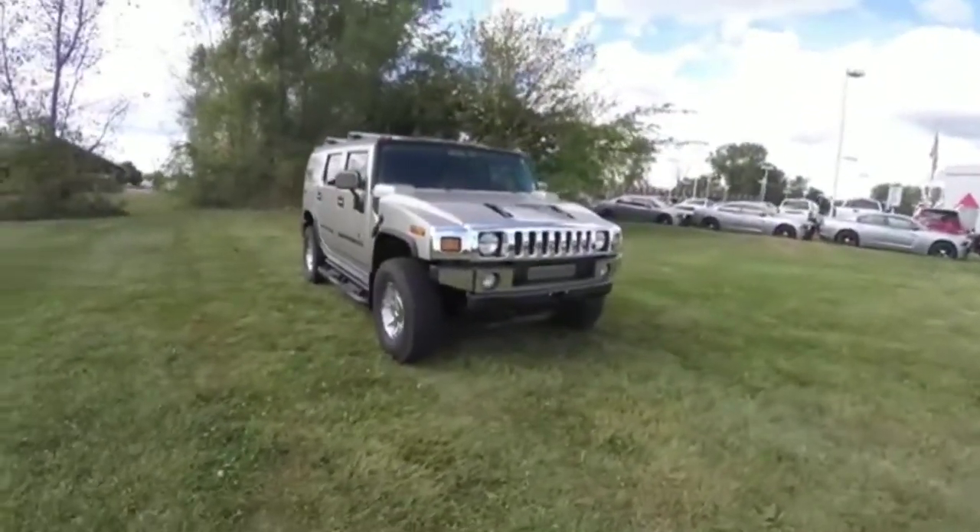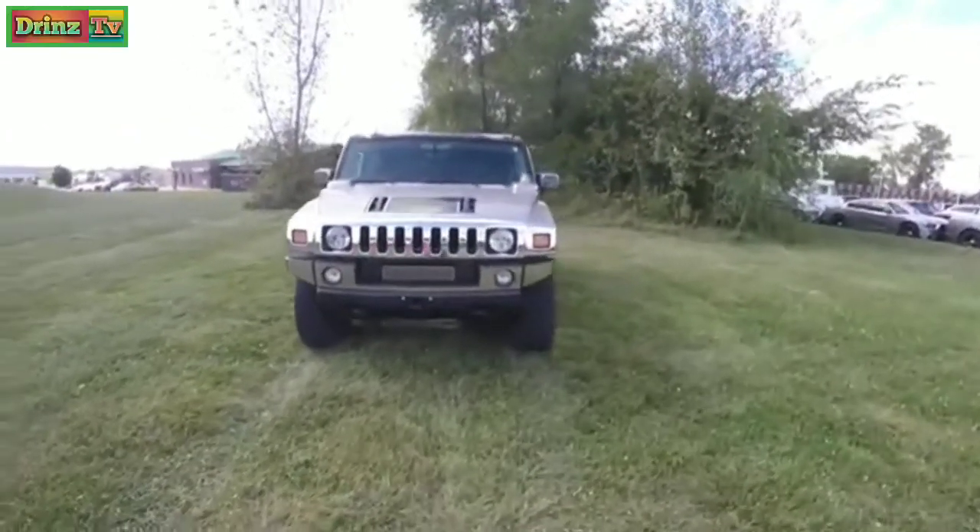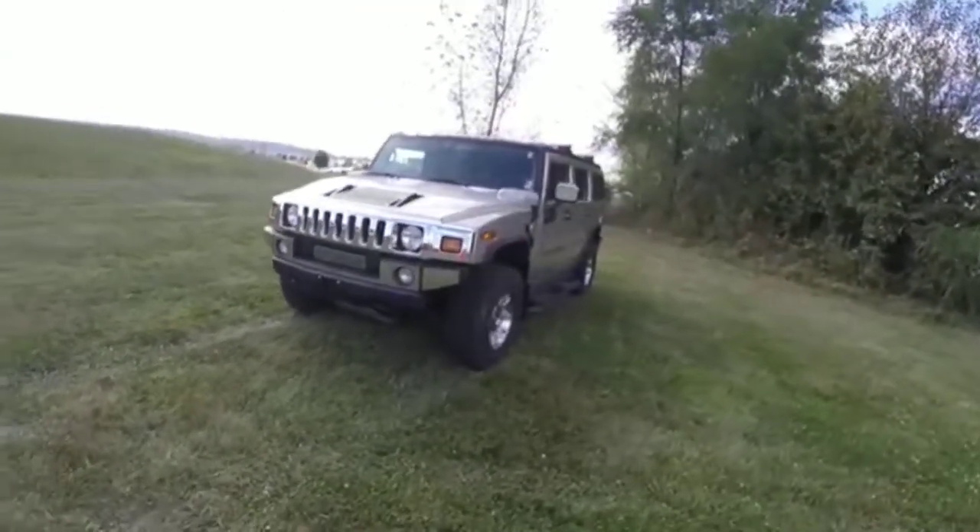Hello everyone. Today we're going to take a quick walk around look at this very nice and very well equipped 2003 Hummer H2 SUV.